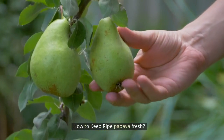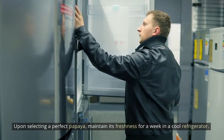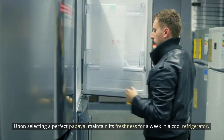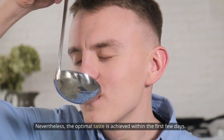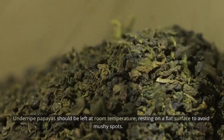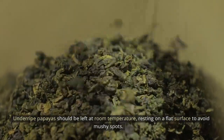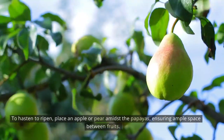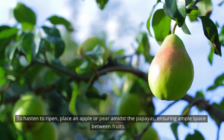How to keep ripe papaya fresh? Upon selecting a perfect papaya, maintain its freshness for a week in a cool refrigerator. Nevertheless, the optimal taste is achieved within the first few days. Underripe papayas should be left at room temperature, resting on a flat surface to avoid mushy spots. To hasten ripening, place an apple or pear amidst the papayas, ensuring ample space between fruits.